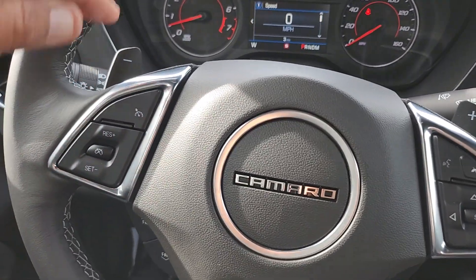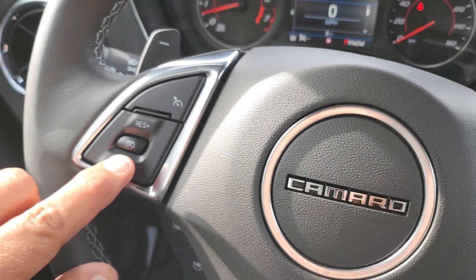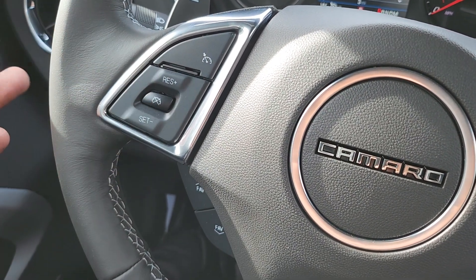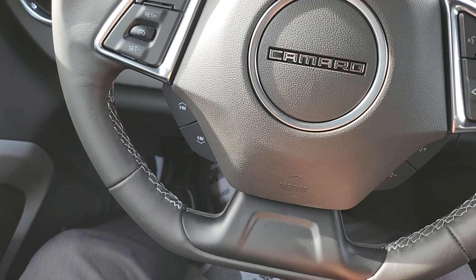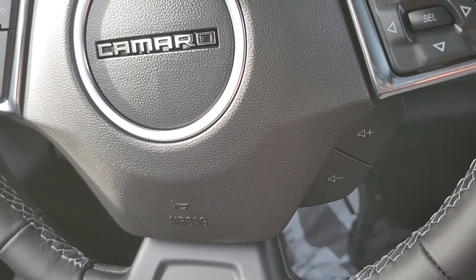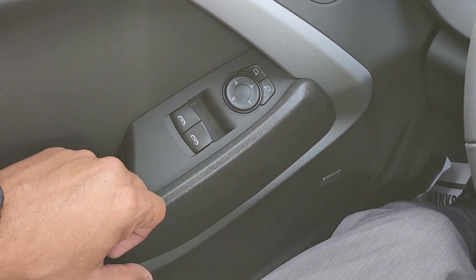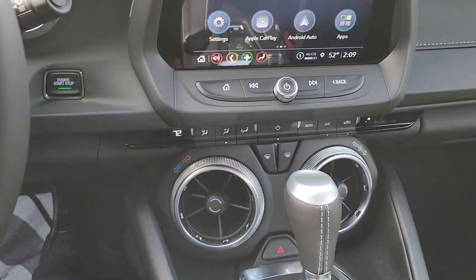The cruise control is easy — you just turn it on here, the symbol pops up, then hit Set and it stays at that speed. You can increase or decrease speed by holding the buttons, and cancel it three ways: two buttons or the brake. You have a flat-bottom steering wheel with favorite station controls on the left and volume on the right. Window switches, power mirrors, and power lock switches are all on the door panel.